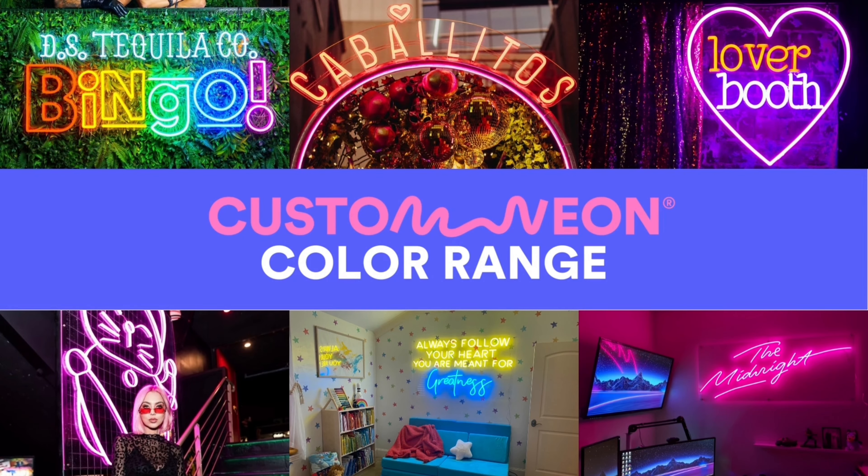You can design your very own LED neon sign in any color or combination of colors. Go to the design your sign page on customneon.com or get in touch for a free design mock-up.